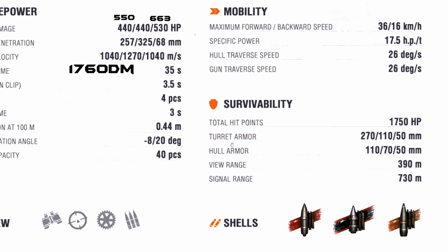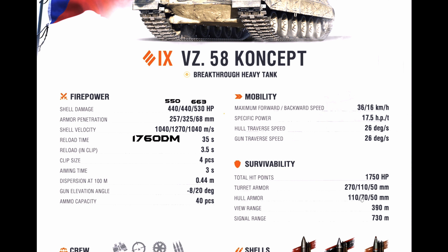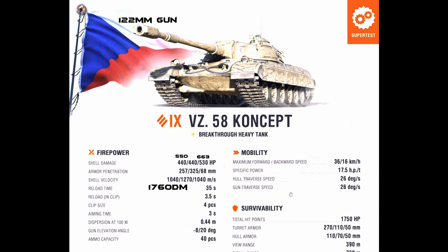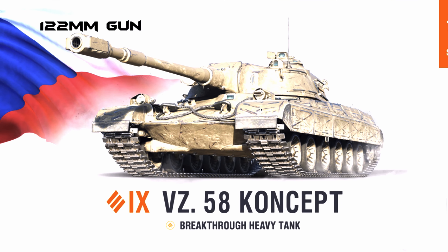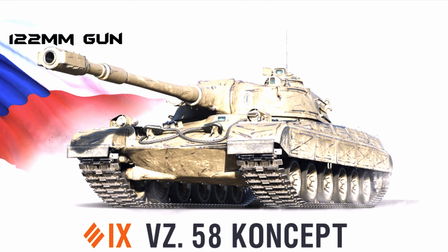The HP of this tank is 1,750. Looking at the armor, we have the turret front, side, and rear, and the hull front, side, and rear. This tank doesn't really have any good armor — not even in the turret, because 270mm frontal armor is weak, as you can see from the image.